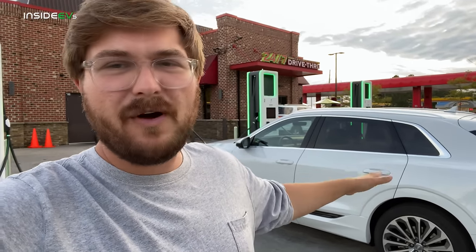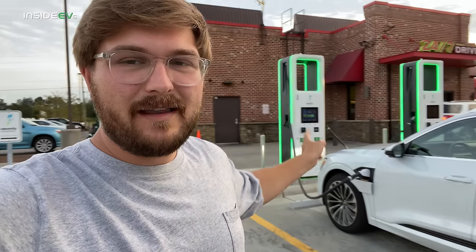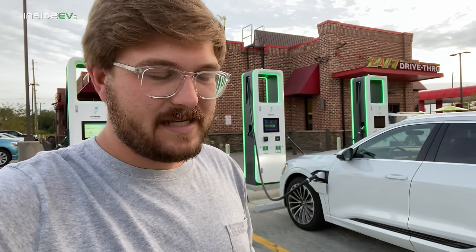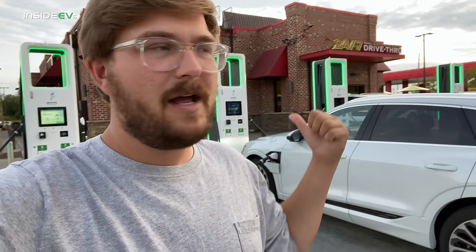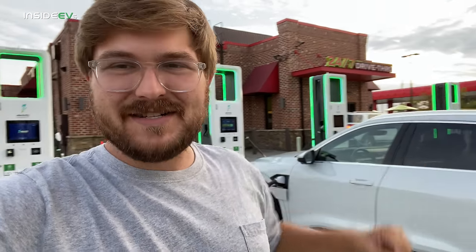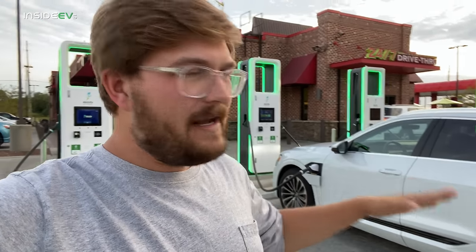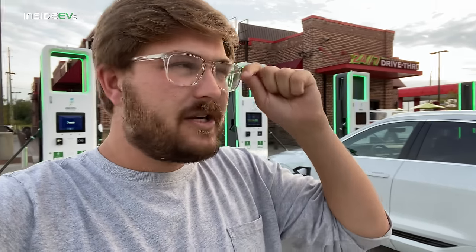Will this exceed the 200 miles EPA — I think it's like 204 EPA? We'll see. It's a heavy car, about 5,700 pounds. It's got a big battery, about 86 kilowatt hour usable, maybe a little more. We are charging it up here at Electrify America to 100%. One of the reasons I'm charging it here is I wanted the battery to be warm and ready to go, because it is a little bit chilly outside.